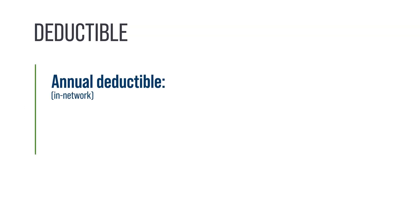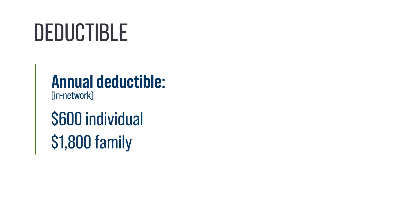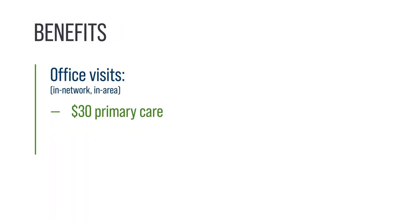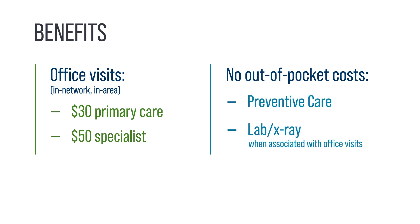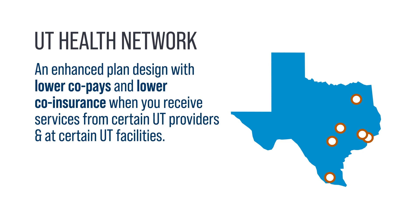The annual deductible for in-network benefits is $600 for an individual and $1,800 for a family. The plan offers $30 primary care visits and $50 specialist visits for in-network, in-area services. Participants pay no out-of-pocket costs for preventive care or lab and x-ray services associated with office visits. Plan members can access the UT Health Network — an enhanced plan design with lower co-pays and co-insurance when you receive services from certain UT providers and at certain UT facilities.